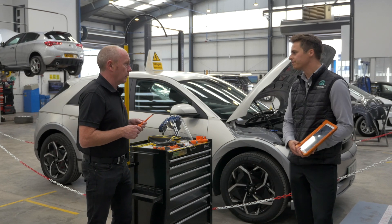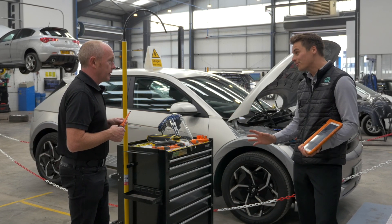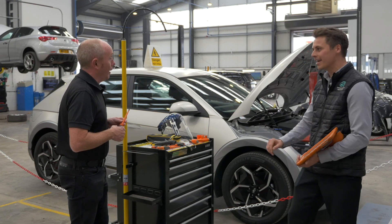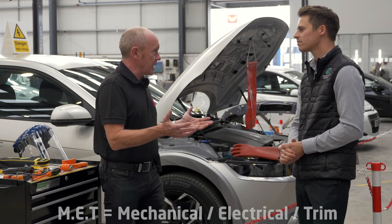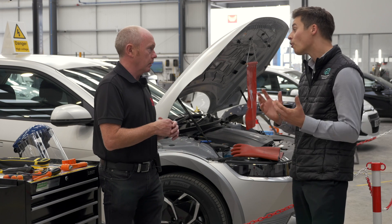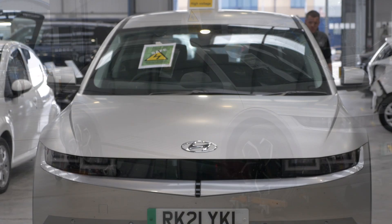Tony notices an interesting piece of equipment and asks about it. Dane explains that fortunately they've never had to use it, but in a worst-case scenario — if a technician were electrocuted — it's there to pull them free. Once the car is safely powered down, the MET technician strips the necessary components before the vehicle moves to the next stage. To move a car without power, they use skates to move it from stage to stage.